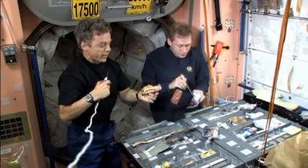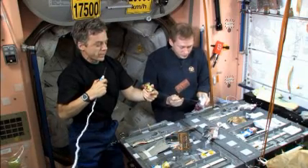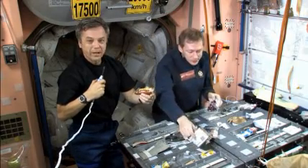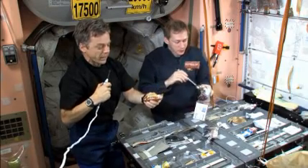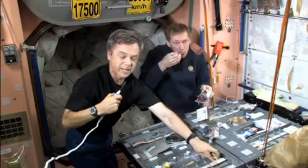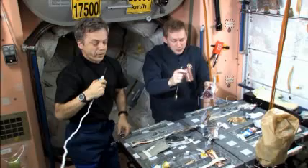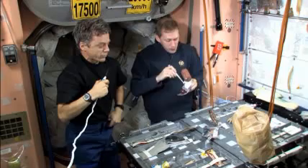I have one more bonus food item here that is not part of the standard space station menu. This is a special type of granola bar made with maple sugar. I'm Canadian, so I have a special fondness for the taste of maple sugar. All bonus food items need to be flight qualified, which means food scientists ensure they don't contain any microbial contamination that might cause ill health among astronauts.